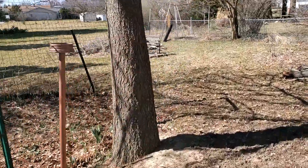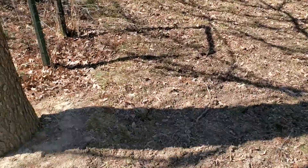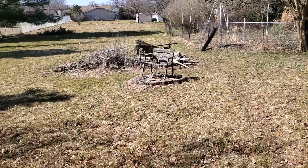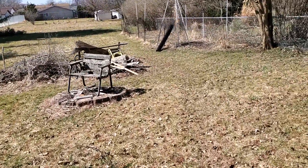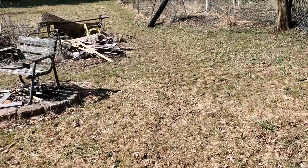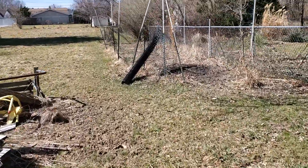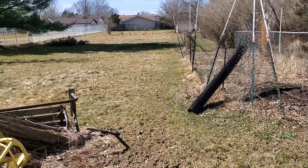One thing we have to worry about here is deer — we have a lot of deer. You can see this is where they walk constantly and they make a mess of the yard. Where I'm walking right now you can see is a deer path, and if you don't watch your step you're gonna step in deer crap.